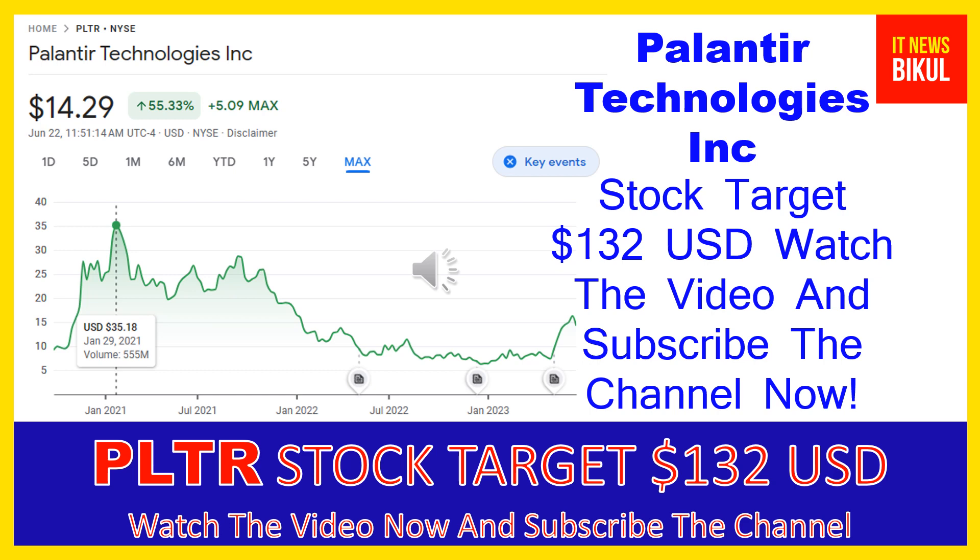Palantir Technologies Inc. company market cap is $30.389 billion. Palantir Technologies Inc. builds and deploys software platforms for the intelligence community in the United States to assist in counter-terrorism investigations and operations.